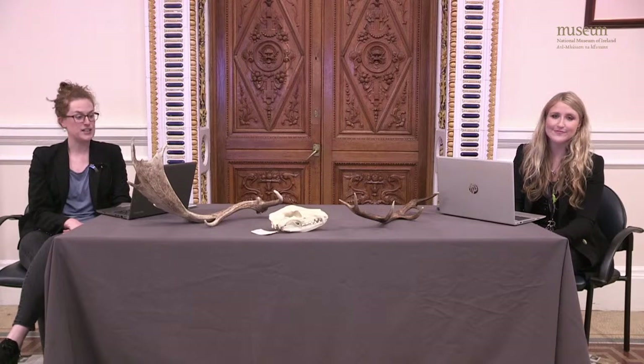Please bear with us if there are any technical issues or if we don't make it through all your questions today. My name is Geraldine and I'm Emma, and we both work in the Education Department at the National Museum of Ireland Natural History, also known as the Dead Zoo.